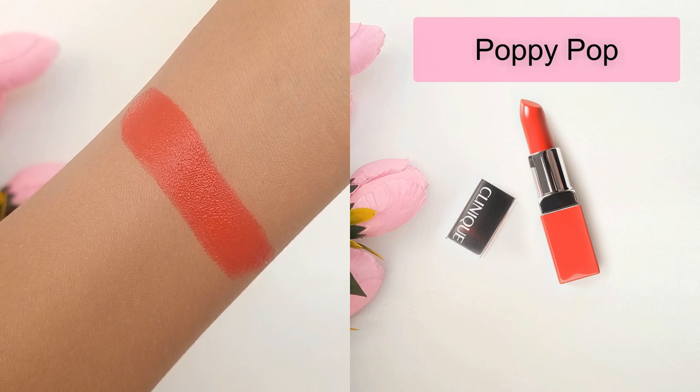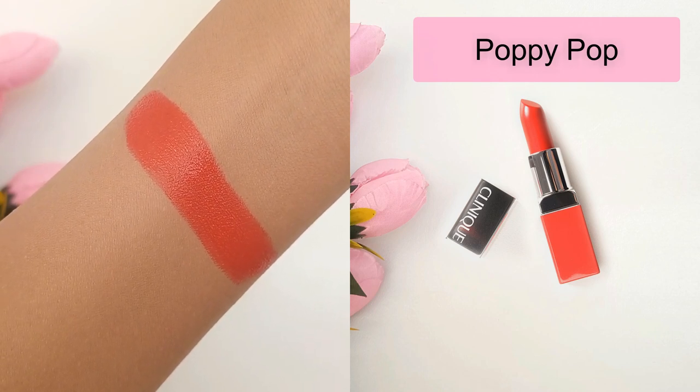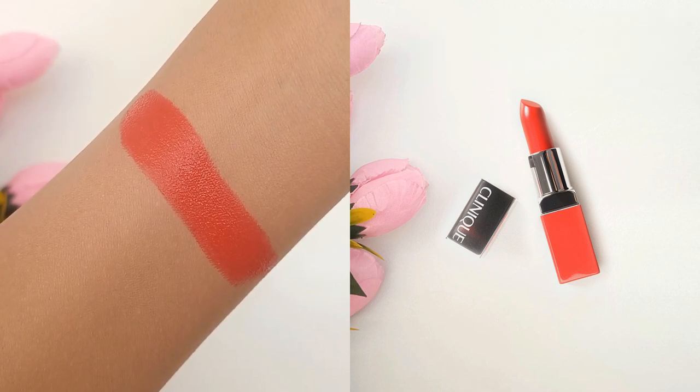Poppy Pop is the second shade. It's a medium dark coral red with warm orange undertones and a neutral finish.